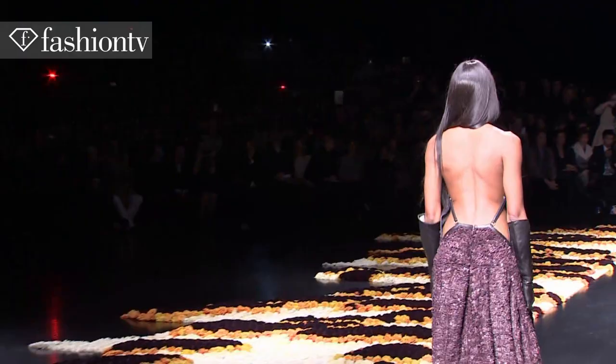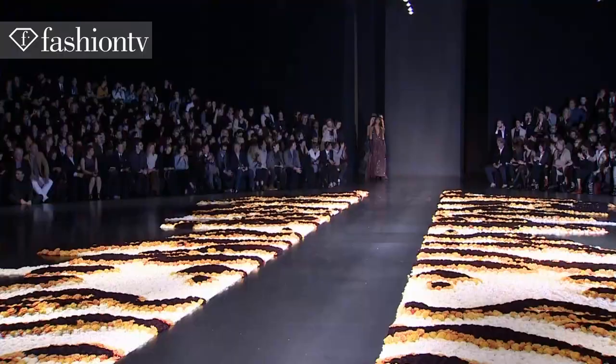Naomi's dress with that back. A dress is supposed to make a woman beautiful, it's supposed to serve a woman, not the opposite. So it enhances the beauty, and that's what this does too.